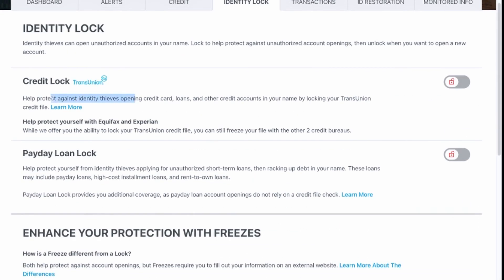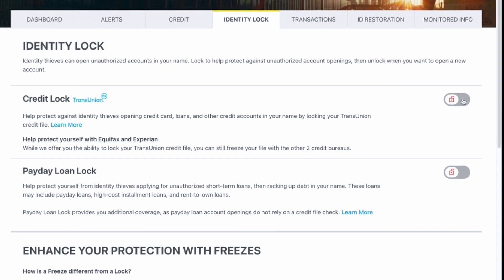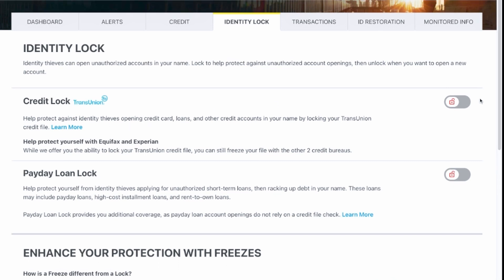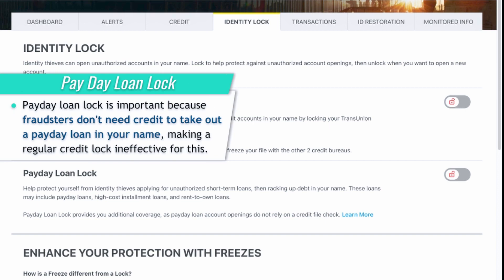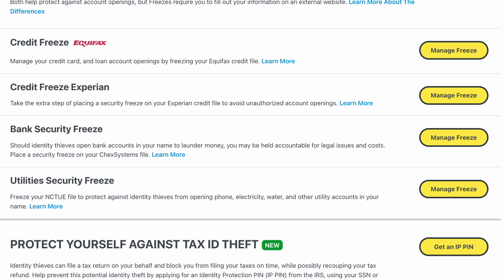You have the opportunity to do a credit lock with TransUnion right there. If you'd like to lock your credit file for Equifax or Experian, you still have the ability to do so — it's just not offered through LifeLock directly. You can also lock payday loan ability, so if you don't want anybody taking out a payday loan on your behalf, you can lock it right there. You can also toggle your credit freeze — if you wanted to do a credit freeze with Equifax or Experian, you click manage your freeze. It's a really nice feature to toggle credit locking and freezing by bureau.